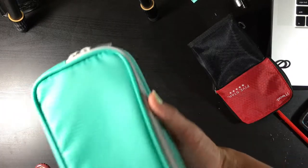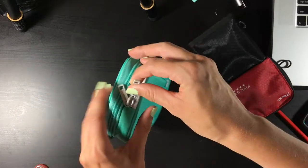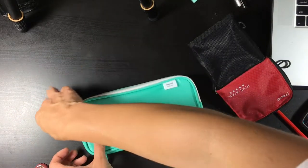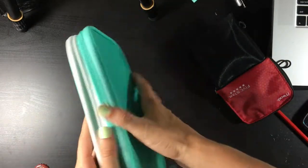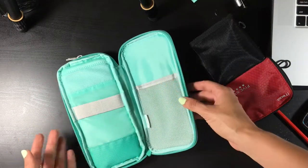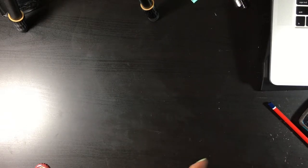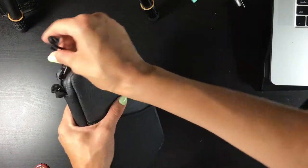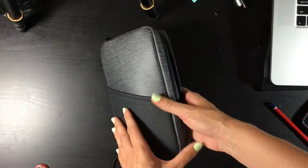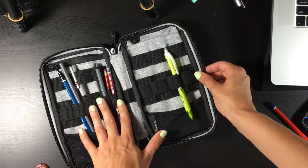Another one I highly recommend is the Smart Fit by Lihit Lab. This one is really great — it has a pocket on one side and then a nice book-style pencil case on the other side. And last but not least I have this Atelier Lab pencil case, which is definitely the most expensive pencil case I've ever had and I really like it. I use it occasionally, especially when going on a very long trip and I want everything to be organized. It does have some art supplies in it but I haven't used it for a while so they're not very relevant.